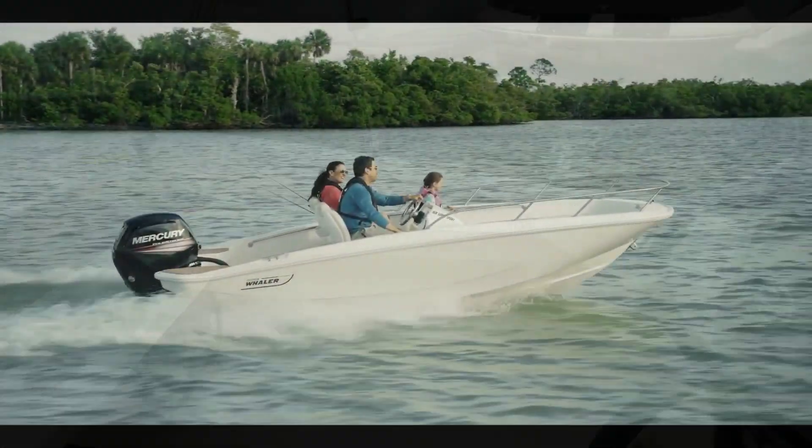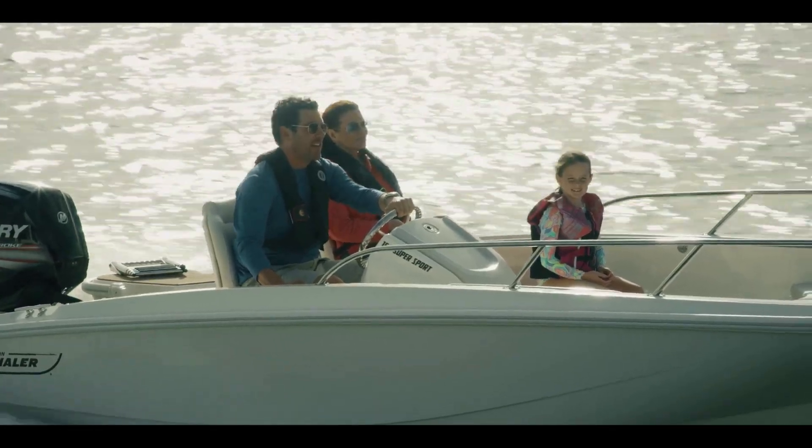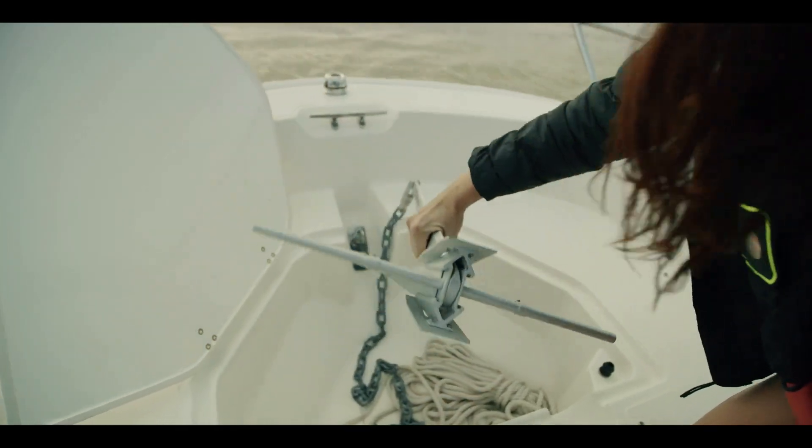This boat is rated for six passengers. This package includes a bimini top, a cooler seat, and you also have storage in the bow that is drainable.